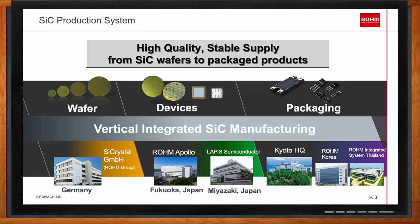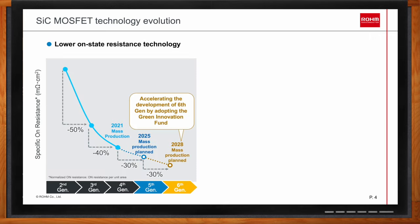All companies improve their device technology generation over generation. Rohm started with the second generation silicon carbide MOSFET using a planar gate structure. With the third generation, they adopted a double-trench structure — a Rohm proprietary design — that improves specific on-resistance by 50%, meaning for the same chip size, RDS-on is reduced by 50% and conduction loss for the same load current is reduced by half. Now at the fourth generation, they use an optimized double-trench structure.